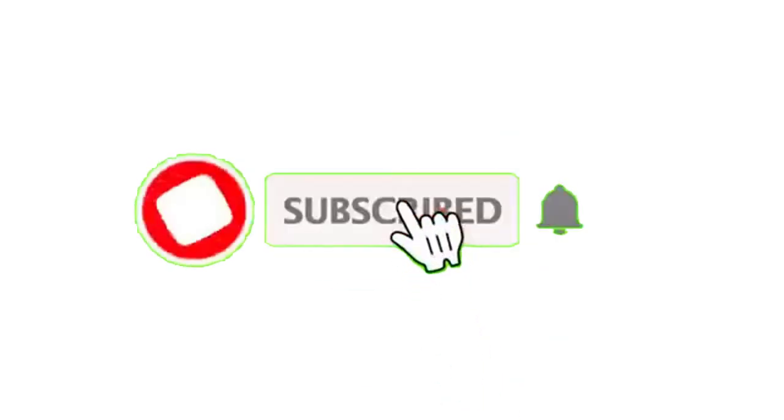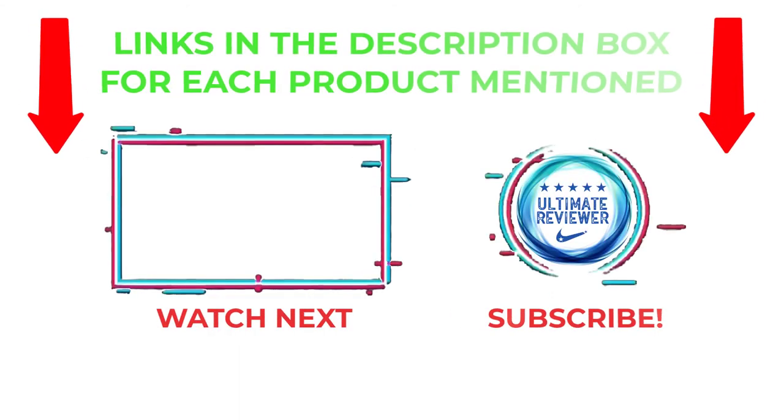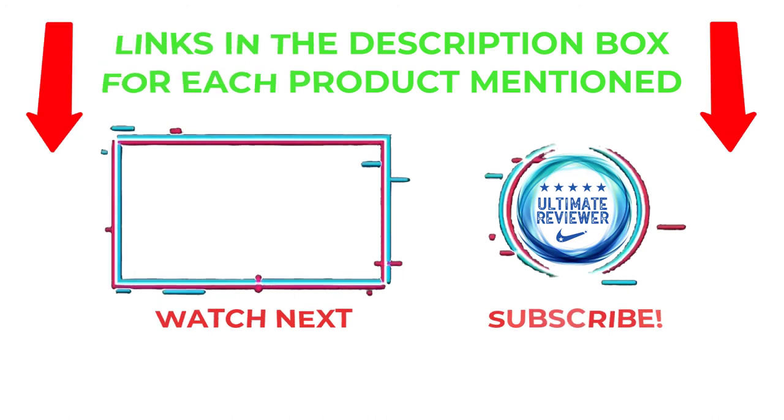That's all from my end. I make helpful videos daily, so do subscribe to my channel and hit the bell notification. To get more information or if you want to know product prices, please check my description. For any kind of problem, please comment below so I can help you further. Life is short, so enjoy every bit of your life with our cool products — it's going to make your life much easier. Thanks for watching, and have a great day.